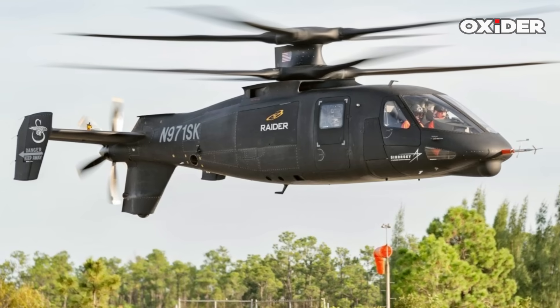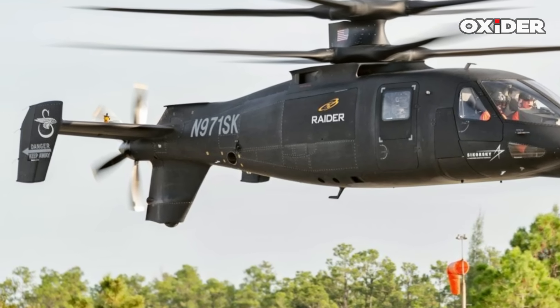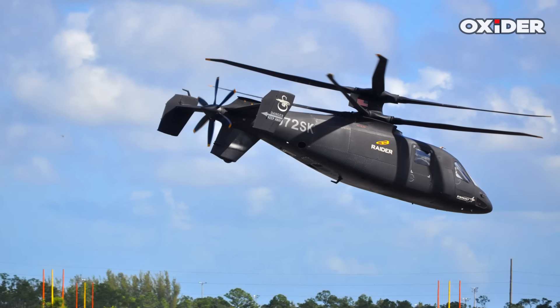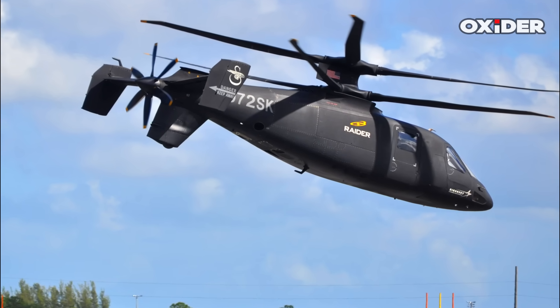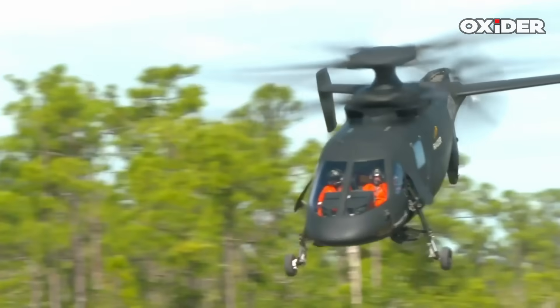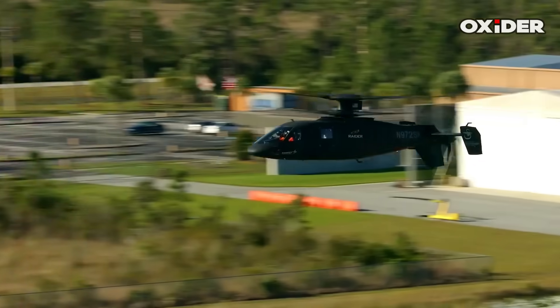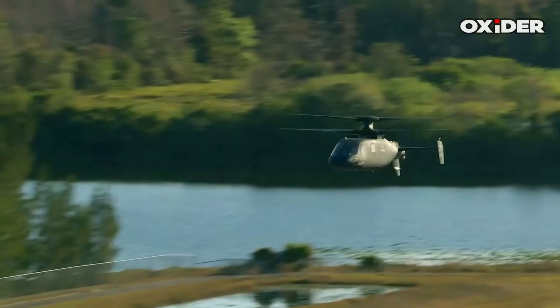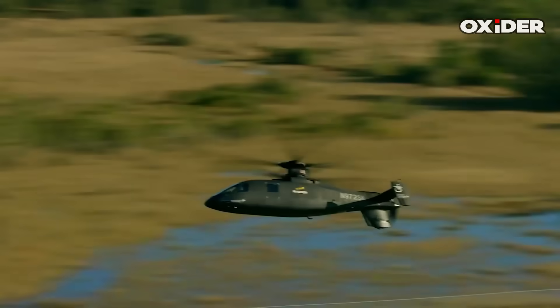The S-97 Raider's tail fin design has the larger part of the fin projecting below the tailplane. The Raider X, a related design, has a more pointed nose and a reversed landing gear arrangement. The S-97's engine exhaust outlets are positioned directly beneath the main rotor and oriented to the rear, a configuration designed to streamline airflow and reduce thermal signature.